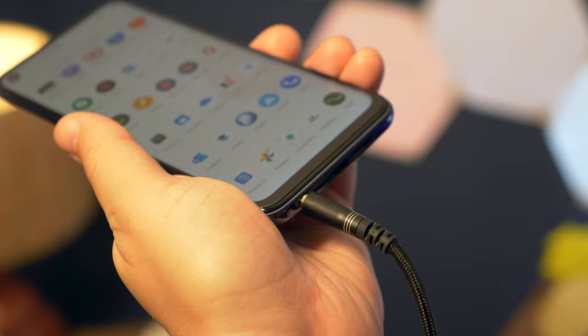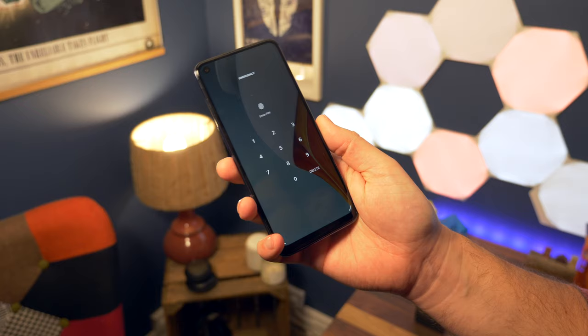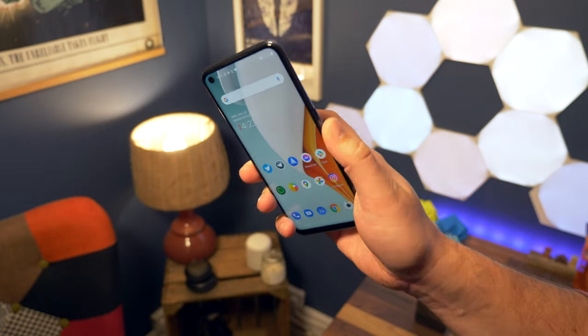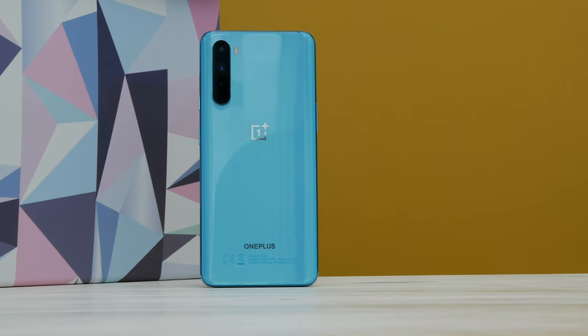The N10 also has a 3.5mm headphone jack, which is useful for wired headphone users, and it has a microSD card slot for storage expansion. It also features a physical fingerprint sensor which, in our testing, has been a little bit quicker and more reliable than the in-display fingerprint sensor. With all that said, I do prefer the feel and build of the original OnePlus Nord to the N10, especially in this teal colour.